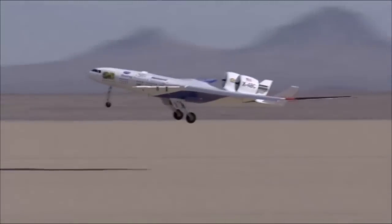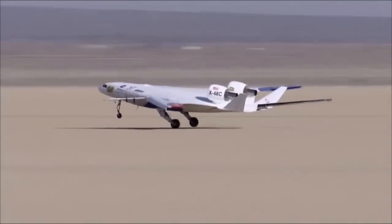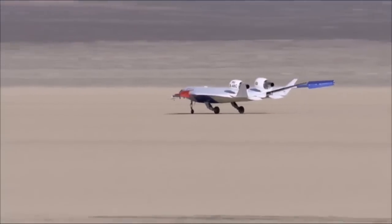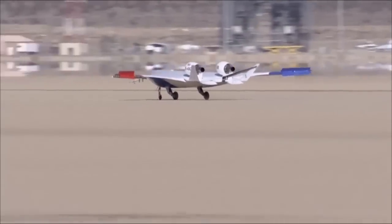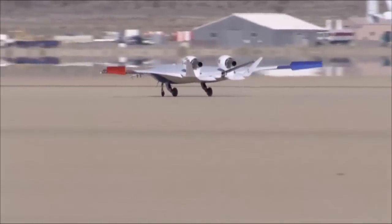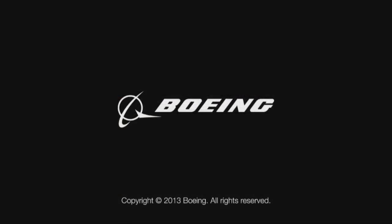It is possible the design could be developed in the next 15 to 20 years for military applications, such as aerial refueling and cargo missions. Boeing and NASA will continue to develop blended-wing-body technology, with the aspiration of developing a larger-scale transonic blended-wing-body demonstrator in the future.